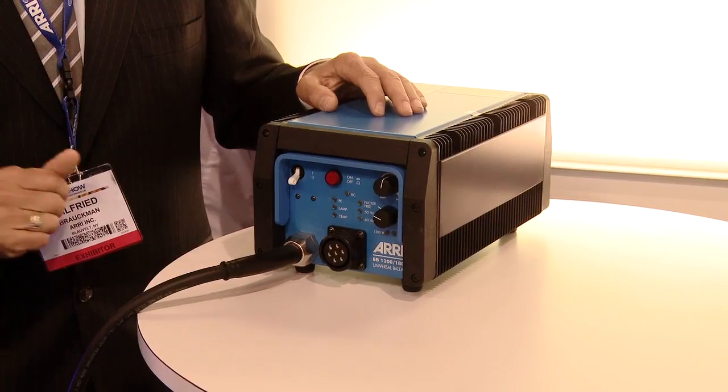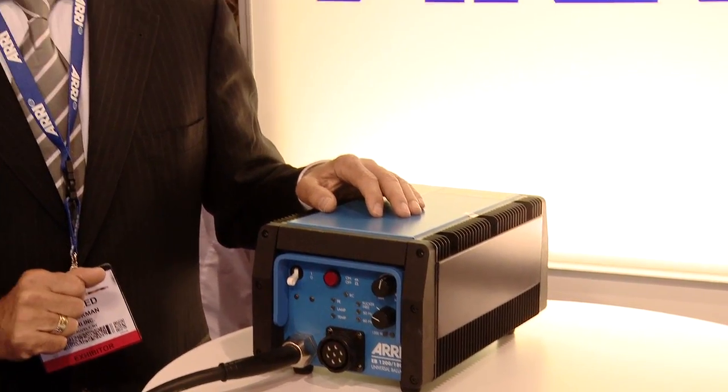In addition to that, we are able to find out electronically which type of bulb is inside the fixture, so you always supply the right power to the fixture at the end of the cable and you will always get the maximum light output as wanted on the scene.